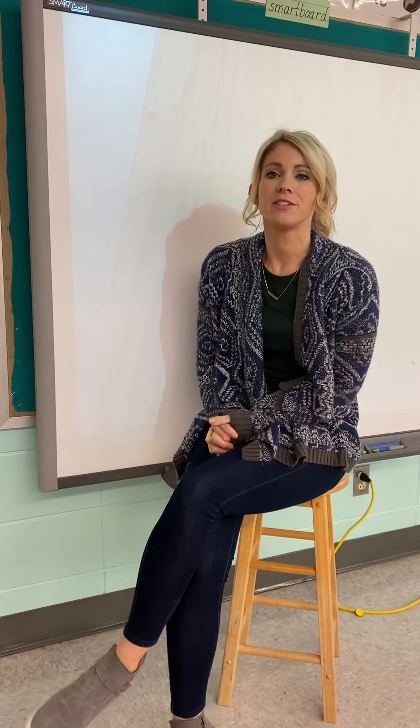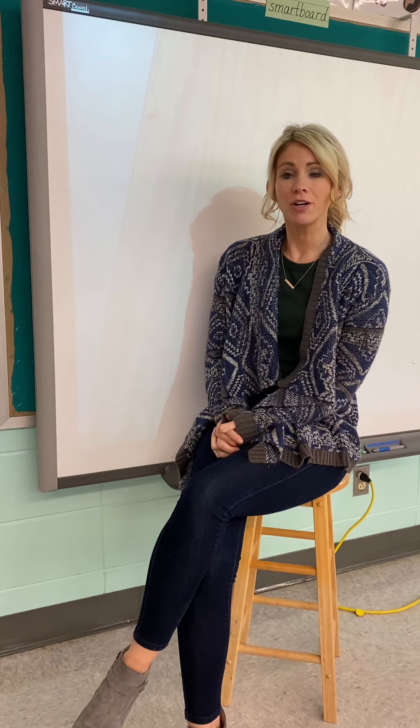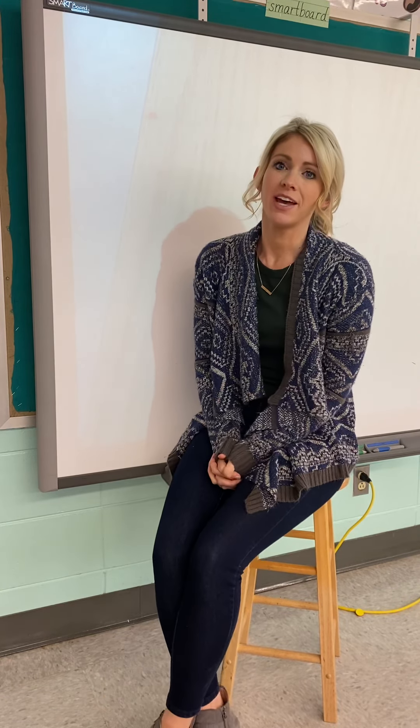Hi kindergarten friends, it's Mrs. Wood here today. Are you ready to learn a new sight word? Your new sight word we're going to learn today is the word said.